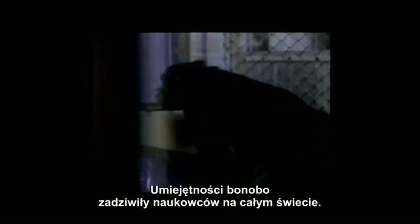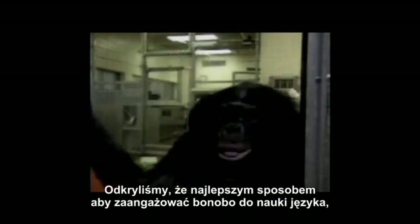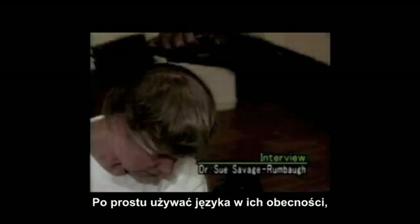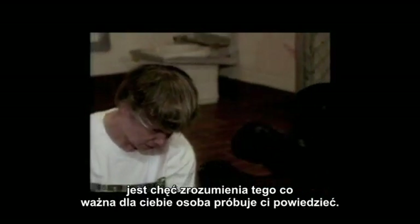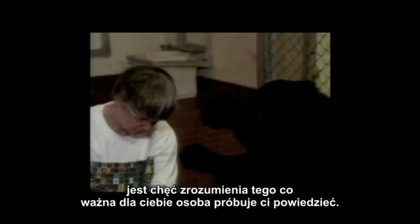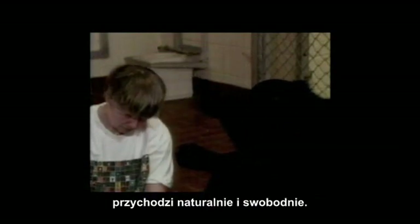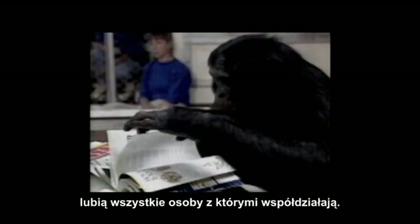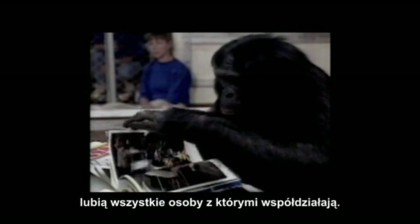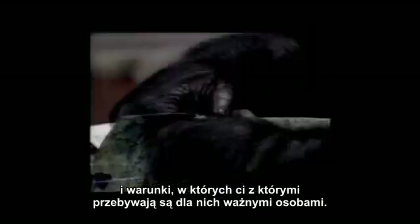The bonobos' abilities have stunned scientists around the world. How did they develop? We found that the most important thing for permitting bonobos to acquire language is not to teach them — it's simply to use language around them. Because the driving force in language acquisition is to understand what others that are important to you are saying to you. Once you have that capacity, the ability to produce language comes rather naturally and rather freely.